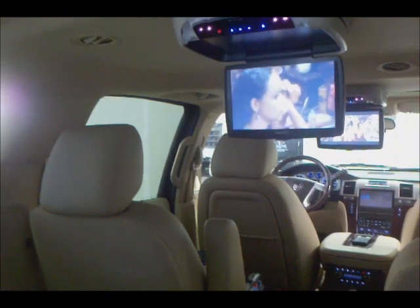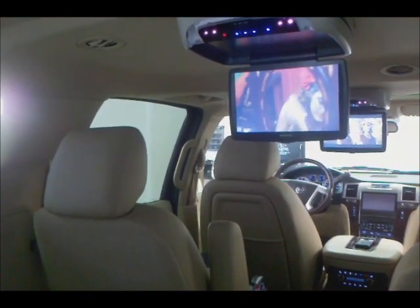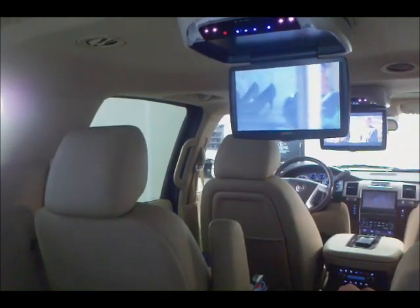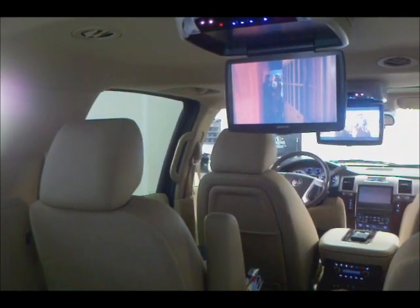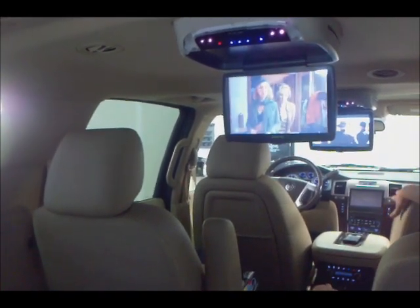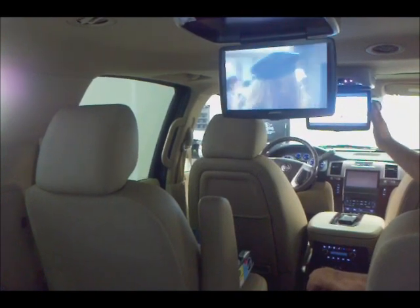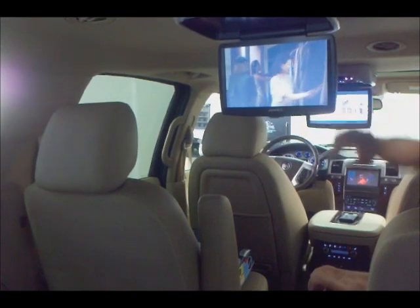Today I just want to show some pretty cool integration that we can do with the video systems here. We are in a 2011 Cadillac Escalade ESV and we have hung two overhead 10-inch screens with their own built-in DVD players. As you can see, we have a movie playing on the factory screen up front, one in the second row, and one playing in the third row.